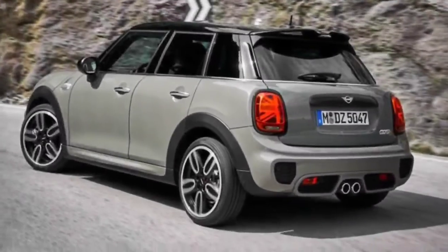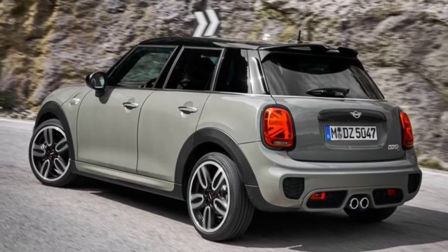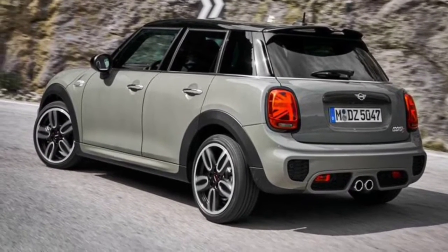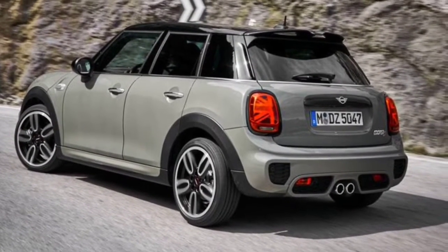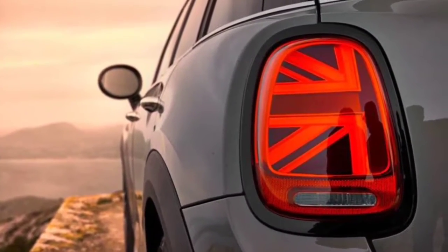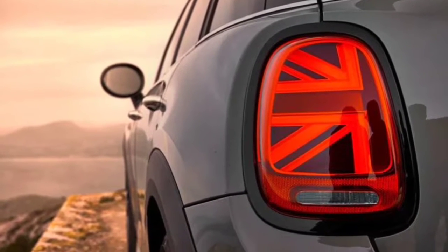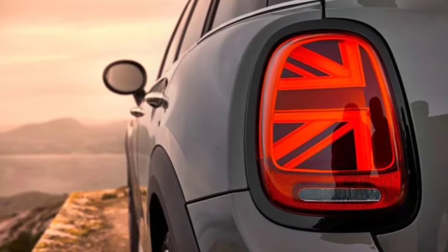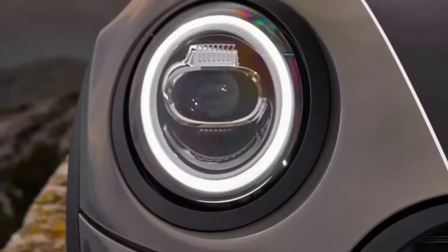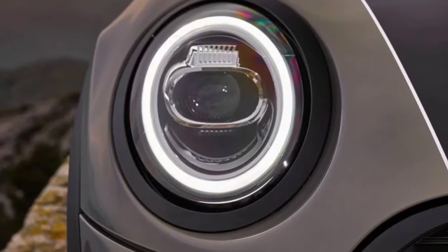Engine, Transmission, and Performance. The standard engine is a turbocharged 134-horsepower 1.5-liter three-cylinder, which provides plenty of energy in this small, lightweight vehicle. All Minis in this lineup come with front-wheel drive. These Minis have responsive handling and feel quick regardless of engine choice. However, we prefer the S models, which come with a turbocharged 189-horsepower 2.0-liter four-cylinder.